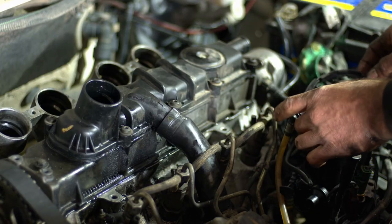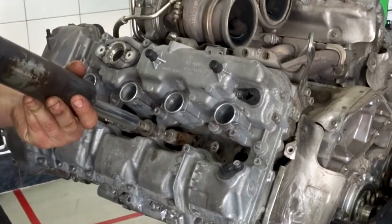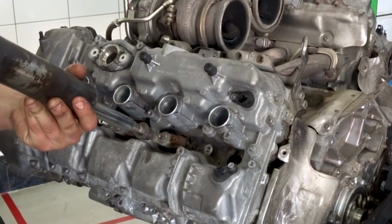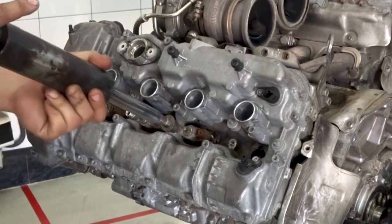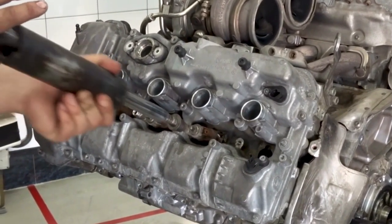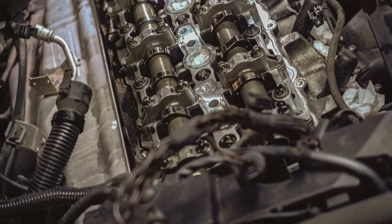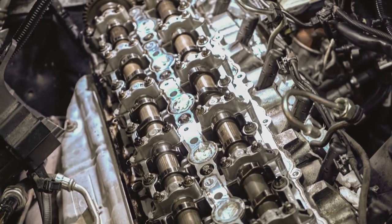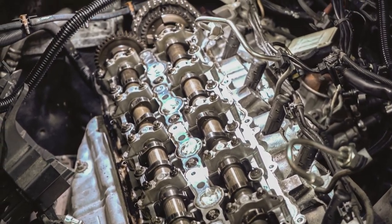For fuel system upgrades, improve your injectors for better performance and use a modified single CP3 or CP4 pump, or a twin pump system. For engine upgrades, install a performance balancer and replace the stock camshafts with new ones to reduce stress on the crankshaft.